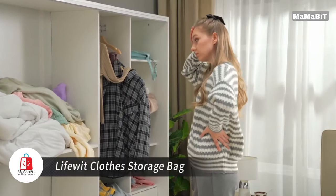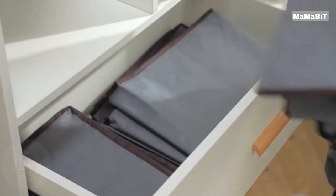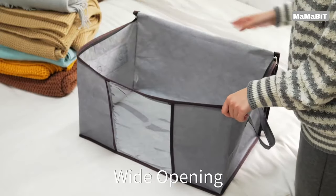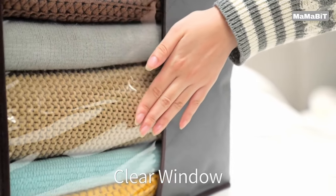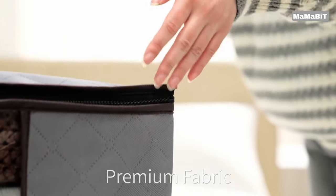Organize your home with ease using the LifeWit Clothes Storage Bag. This versatile storage solution comes in multi-pack options of 4, 6, or 8 bags, each offering a generous 60-liter capacity. Measuring 21.6 x 13.7 x 12.4 inches, these spacious organizers are perfect for storing winter clothes, sweaters, pillows, blankets, and quilts.